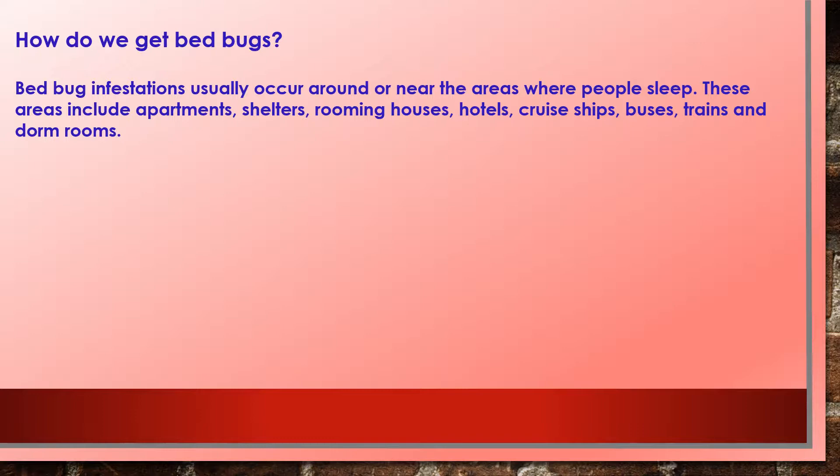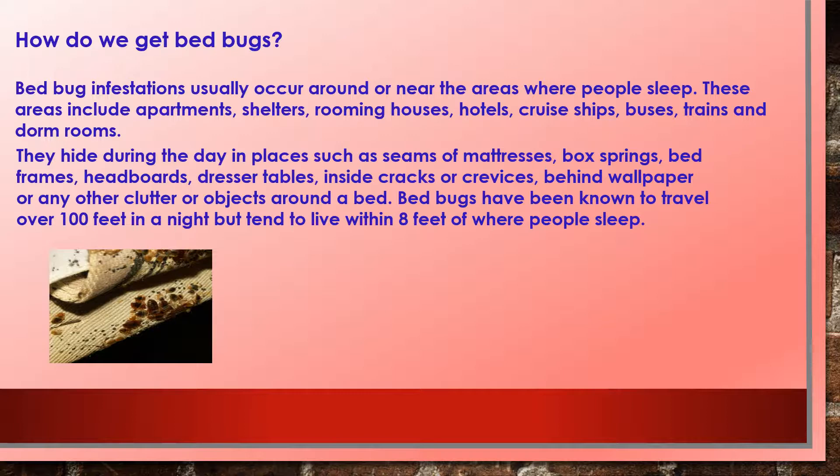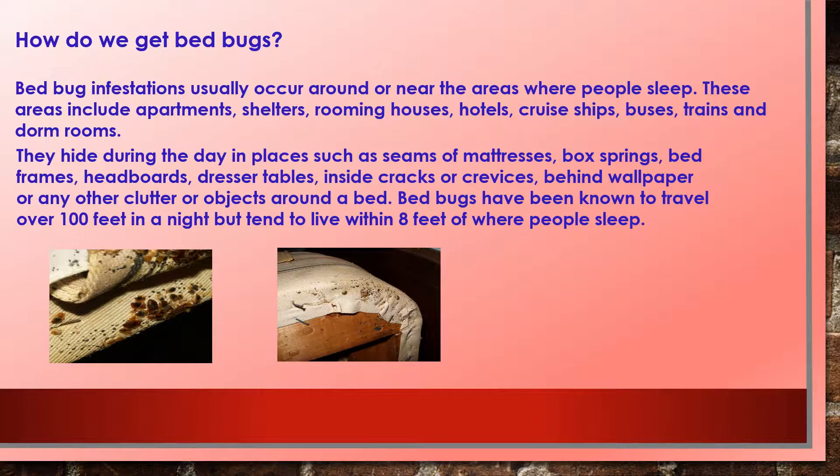Bedbug infestations usually occur around or near areas where people sleep. These areas include apartments, shelters, rooming houses, hotels, cruise ships, buses, trains, and dorm rooms. They hide during the day in places such as the seams of mattresses, box springs, bed frames, headboards, dresser tables, inside cracks or crevices, behind wallpaper, or any other clutter around the bed. Bedbugs have been known to travel over a hundred feet in a night, but they tend to live within eight feet of where people sleep.